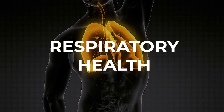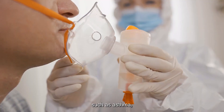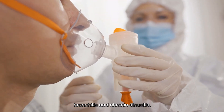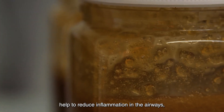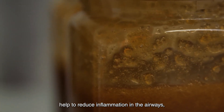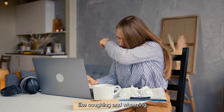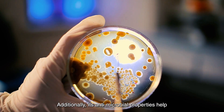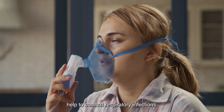Respiratory health: Manuka honey can be effective in relieving respiratory issues such as asthma, bronchitis, and chronic sinusitis. Its anti-inflammatory properties help to reduce inflammation in the airways, making it easier to breathe and alleviating symptoms like coughing and wheezing. Additionally, its antimicrobial properties help to combat respiratory infections.